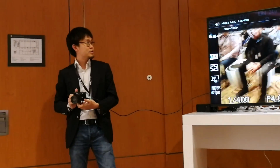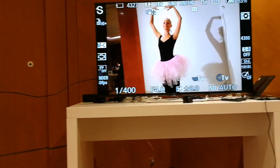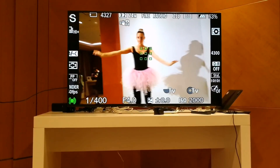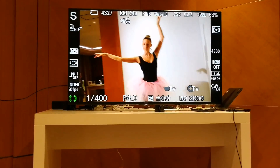This is our ballerina, Yudi, to give us a little dance so that we can test out the autofocus capability. First of all, I'm just going to push down the shutter button halfway to show you the autofocus points of the camera. As you can see, it's tracking her very nicely.